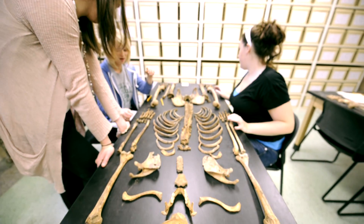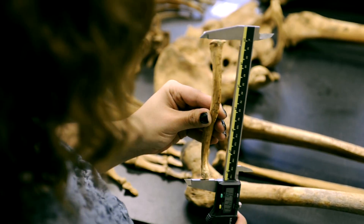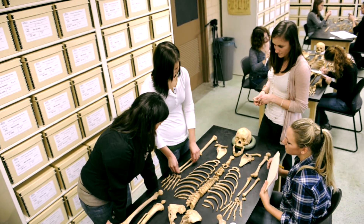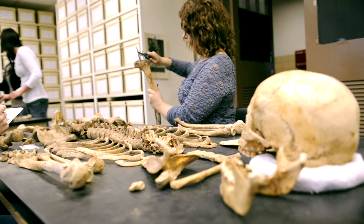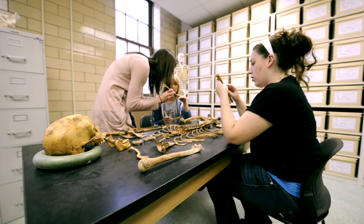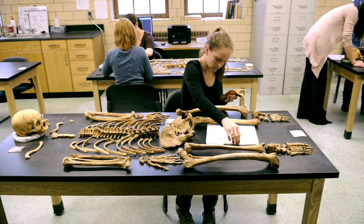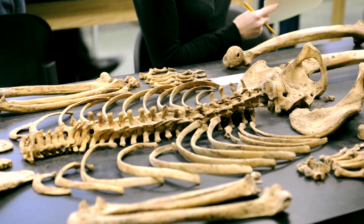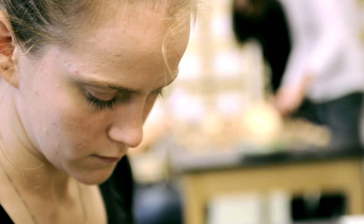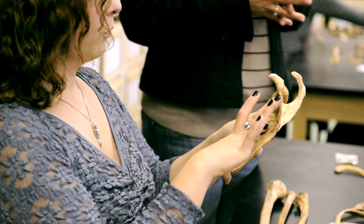Our undergraduates have been involved in all phases of the project. When I came in, I had no experience with bones, and so working here I've gotten extensive experience that I wouldn't be able to get in a classroom. We're not just observing, but we're actually working with the remains. When we're doing things like applying for graduate schools, that's something that will really catch attention. Undergrads don't usually get that opportunity.